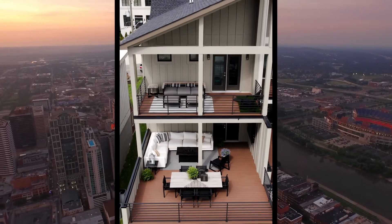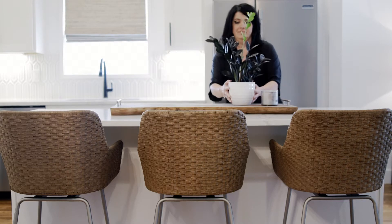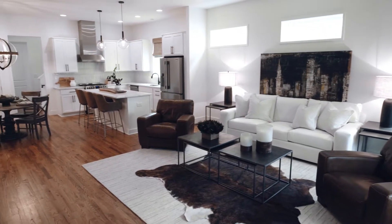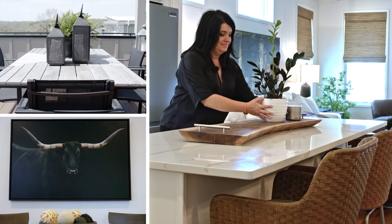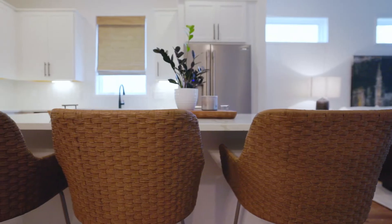I'm here in downtown Nashville and I am so excited to show you the design of this urban townhome. This multi-level home has such a unique layout and it really made us think outside the box. As you can see, the structure was very long and narrow. A challenge we faced was being able to maximize the space while still incorporating the homeowners' desired elements.